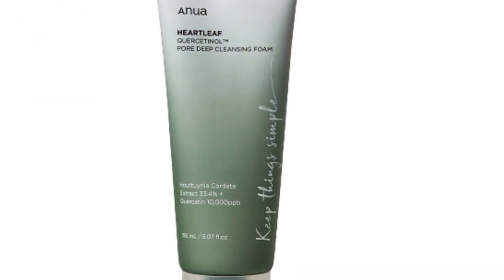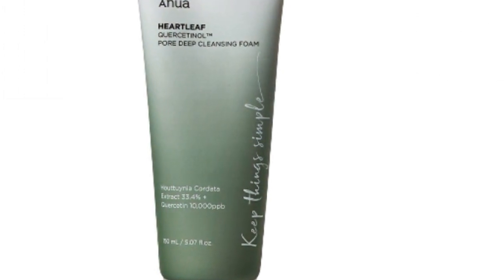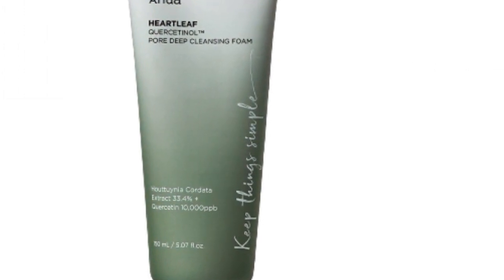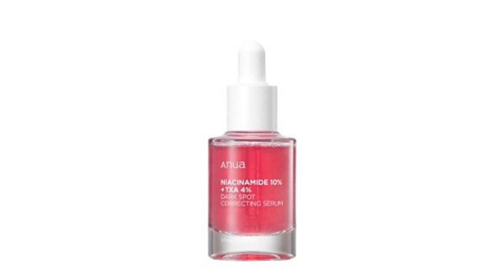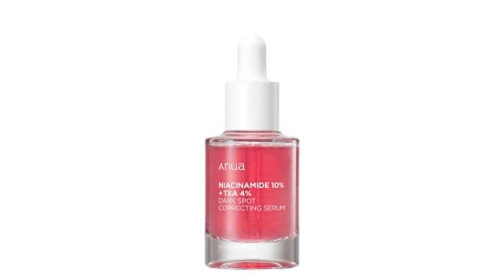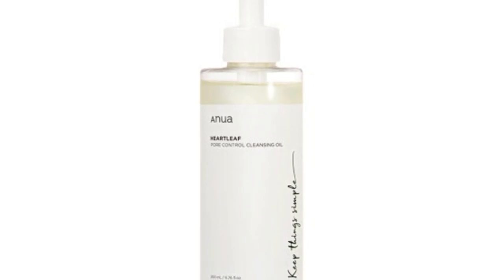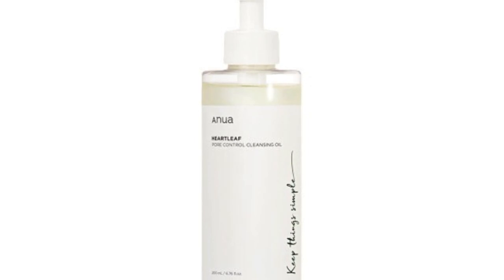Packed with key ingredients, this formula is designed to soothe and protect your skin barrier while giving you that radiant glow we all crave. What makes Anua truly stand out is its commitment to using only the finest natural ingredients. Each component is carefully selected to ensure it not only benefits your skin but also aligns with eco-friendly practices. Imagine a skincare routine that not only makes you look good, but also makes you feel good about your choices.